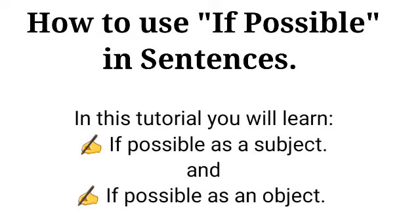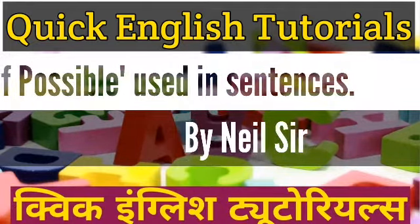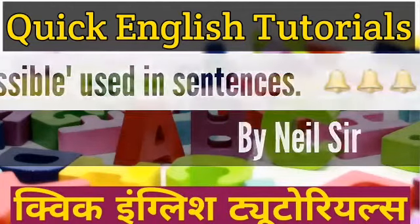Hello students, in today's tutorial we will learn how to use 'if possible' in sentences. Quick English Tutorials by Nielsa. Like, Share, Subscribe, and hit the notification bell for more updated videos.